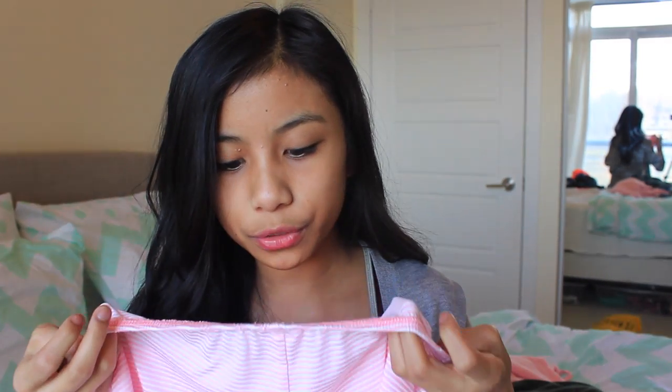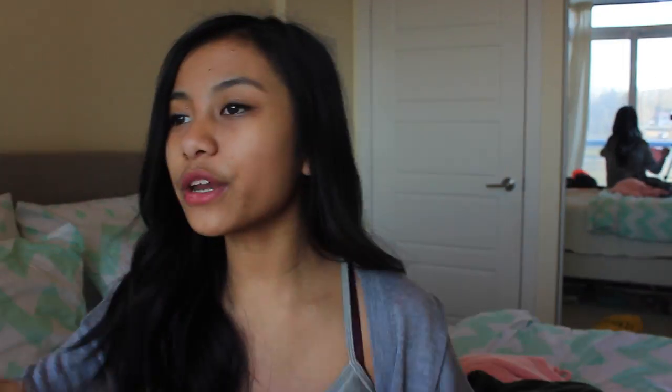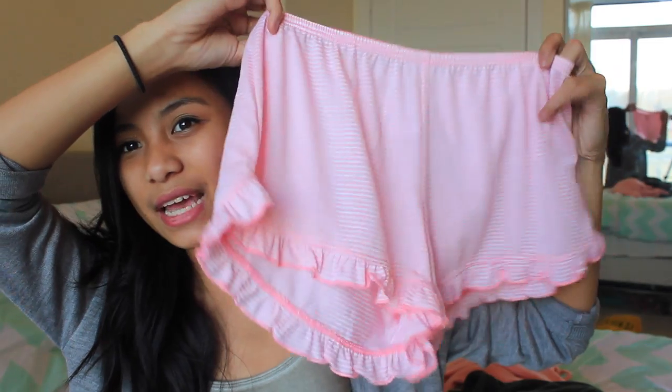Then I picked up these shorts from the brand Nordstrom BP. These are just my favorite kind of shorts — they're really flowy. I think the style is called 'voto' shorts or something like that. They're really, really nice and I think these are really comfortable just for around the house and sleeping and stuff.